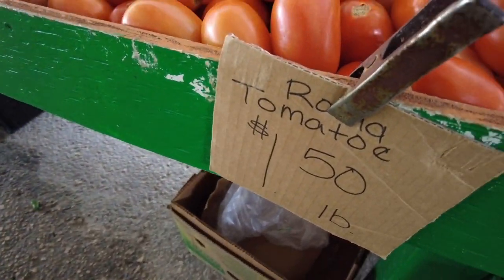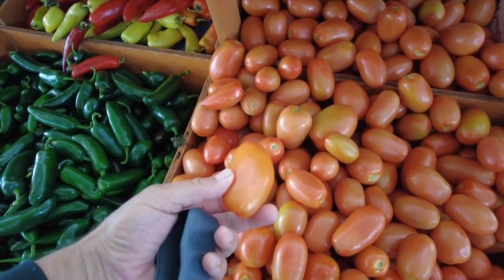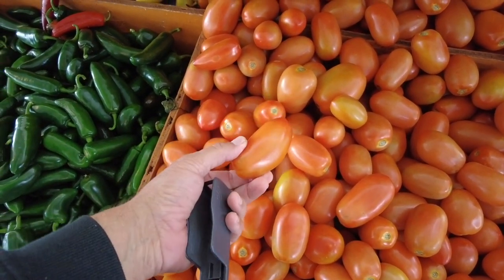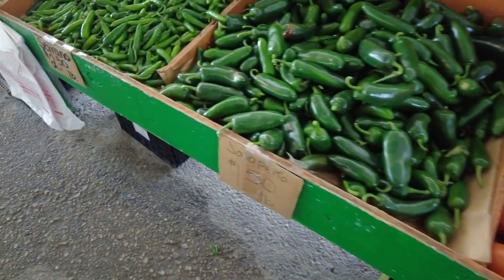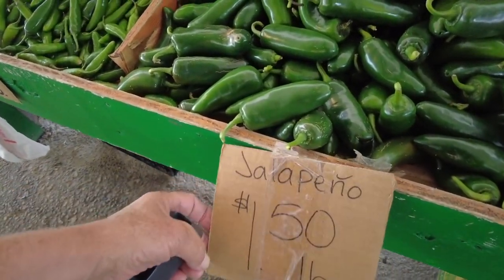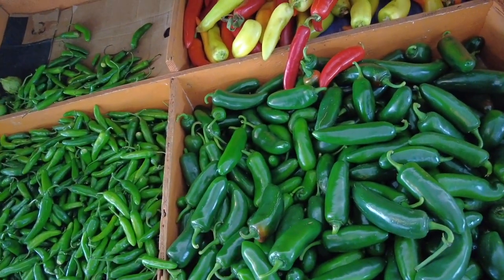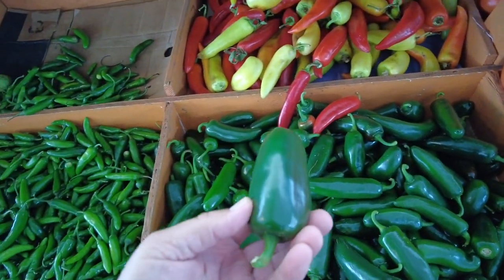Roma tomatoes, $1.50 each here. They're really nice. I really love Roma tomatoes — in my sandwiches and everything, even for making spaghetti sauce. The Roma tomatoes are the best. Jalapenos are $1.50 a pound here. These are really huge — you ever see a jalapeno that big?